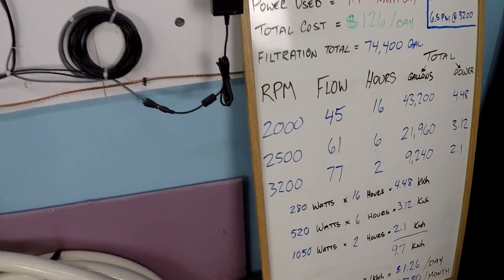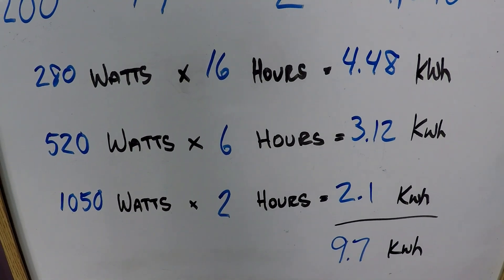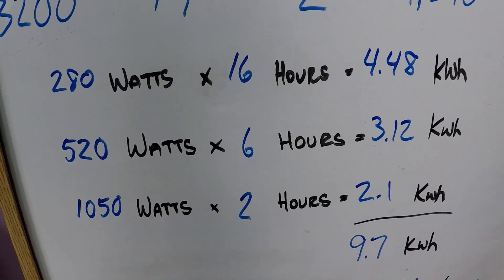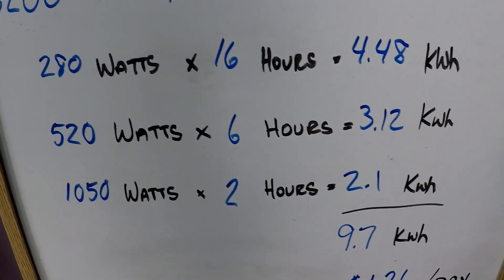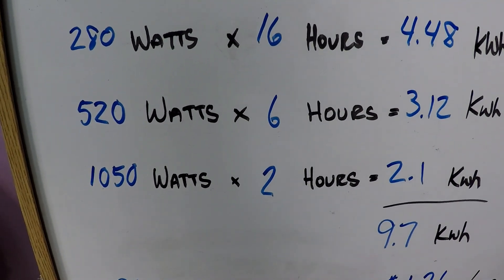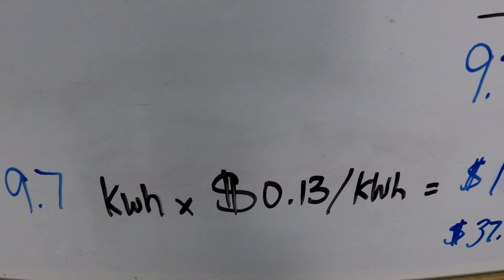Now if you notice a small variation in the numbers, that has to do with voltage supply. Voltage supply is a variable number — we're talking about the difference between 230, 235, and 240 volts. That changes the power calculations, which is why you see very small variances, but we should be talking about less than 1% variance overall. The power calculation arrives at 9.7 kilowatt hours of power consumed. You pay for your power by the kilowatt hour — about 13 cents per kilowatt hour.